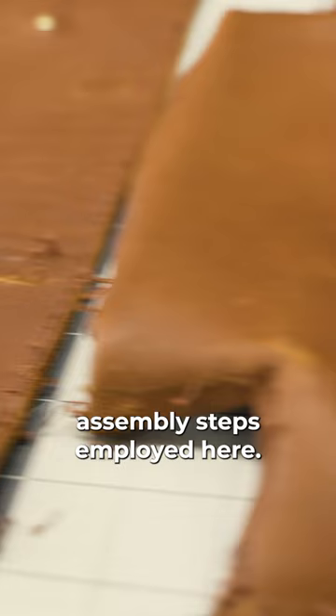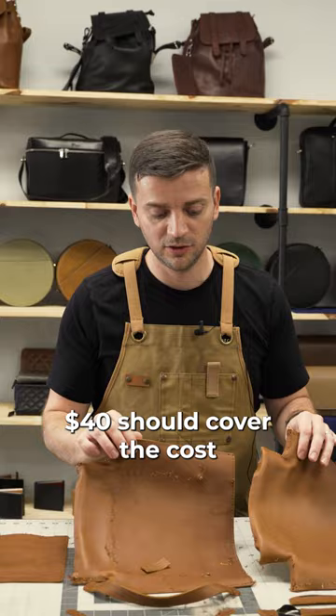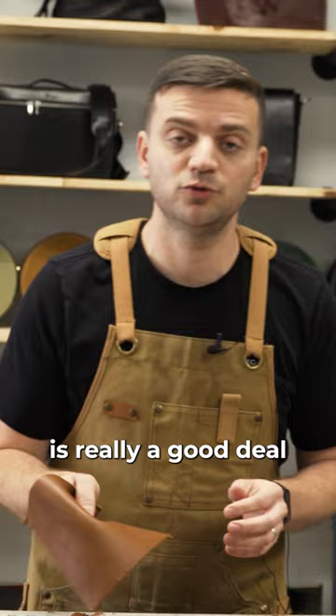It seems like five to six square feet of leather will be enough to make this project. Leather cost should be about $20, and putting the bag together with accessories is another $20. $40 should cover the cost of making this bag. I think the $79 they charge for this bag is a really good deal given my estimate of $40 to make a bag like this.